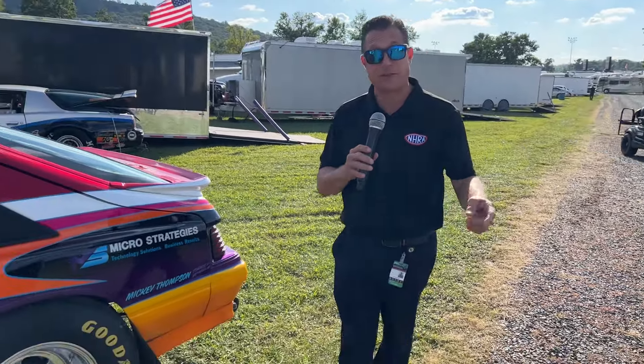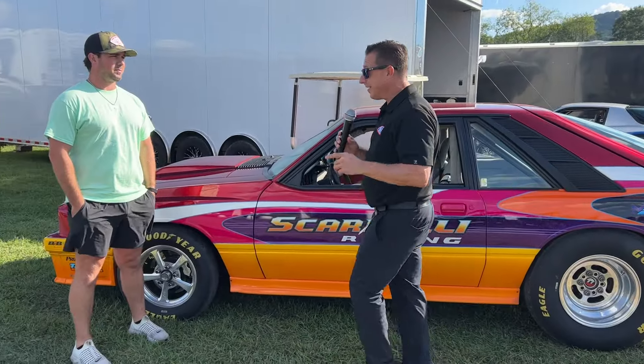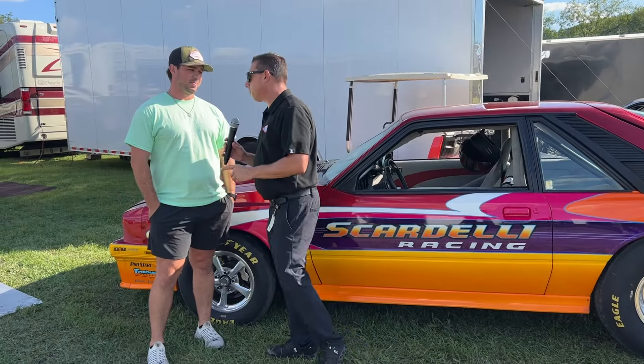Hey, everybody. Joe Costello out in the pits at the NHRA. I'm looking for cool cars, and I found one that's pretty unique. Nick Scardelli's. What is it? Not a Mustang — it's a Mercury Capri.